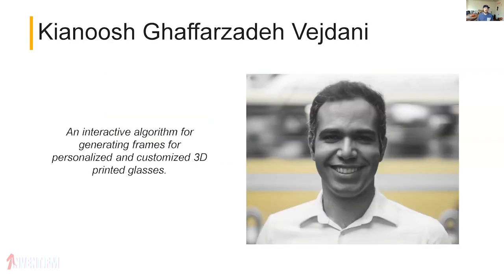Last but not least: Kyanush, who designed an interactive algorithm for generating frames for personalized, customized 3D-printed glasses. He didn't use traditional CAD software — he actually wrote a script that can generate hundreds or thousands of permutations of customized glasses. The software side was really quite complex. Congratulations to all 11 finalists for making it to the Make It Real 3D Printing Challenge.